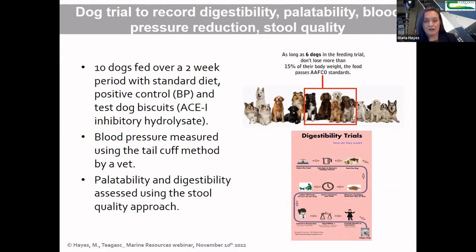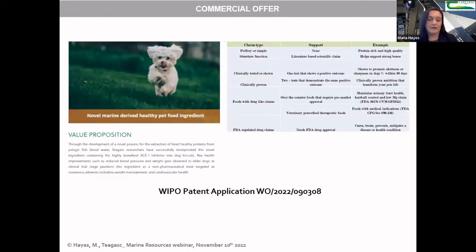We actually have a patent on this project, and there is a value proposition for the know-how if companies are interested in taking it up. In the pet feed sector, the legislation for getting a product to market is not as stringent as the human health foods area, but there are certain criteria you must comply with to make any health claim. I give an example here of the different types of tests needed to make different types of claims.